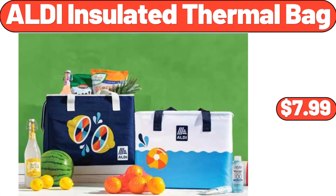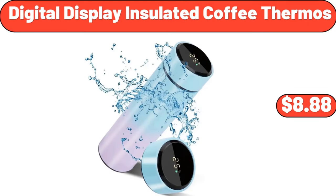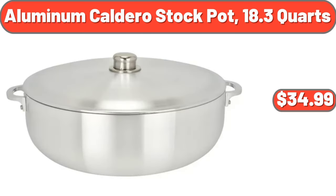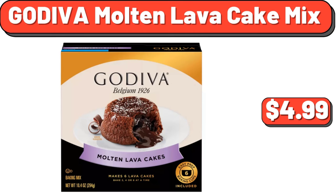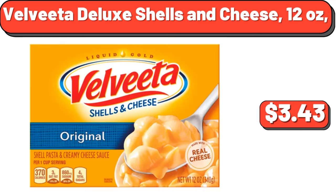ALDI Insulated Thermal Bag $7.99. 4-Foot Teak Glider Bench $249.99. Digital Display Insulated Coffee Thermos $8.88. Aluminum Caldero Stock Pot 18.3 Quart $34.99. Godiva Molten Lava Cake Mix 10.4 Ounces $4.99. Simply Nature Organic Blueberry Preserves 11 Ounces $3.29. Velveeta Deluxe Shells and Cheese 12 Ounces $3.43.